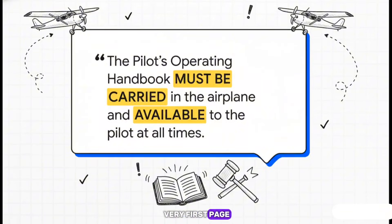Right from the very first page, it doesn't mess around. This isn't just a friendly tip or a good idea. This notice, printed in every single handbook, lays down the law. This book — the POH as pilots call it — isn't just recommended reading. It's a legal requirement. It's the absolute final word on everything about that specific airplane.